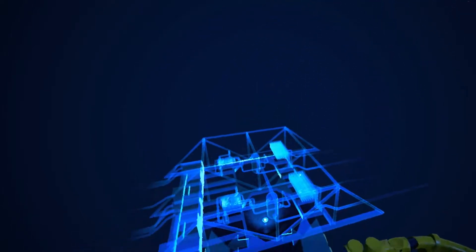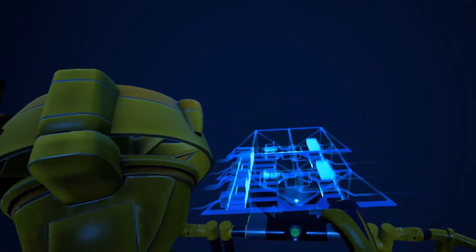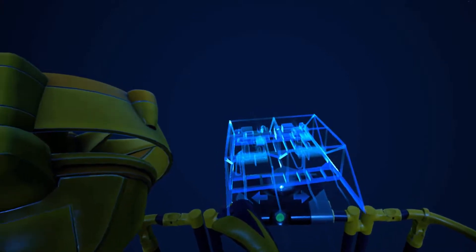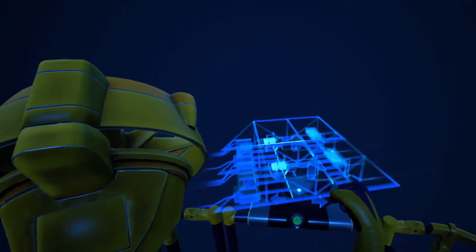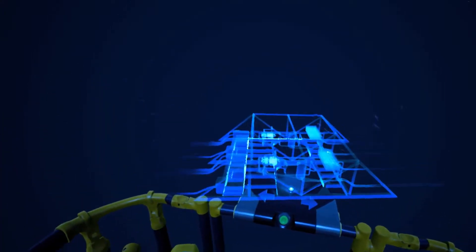After nearly 15 years of continuous development and rigorous testing, the installation was lowered to the seabed in 2015 and became the world's first of its kind. It's one of the most demanding technology projects we've ever implemented, and it's now been proven that it pays to believe in big ideas.